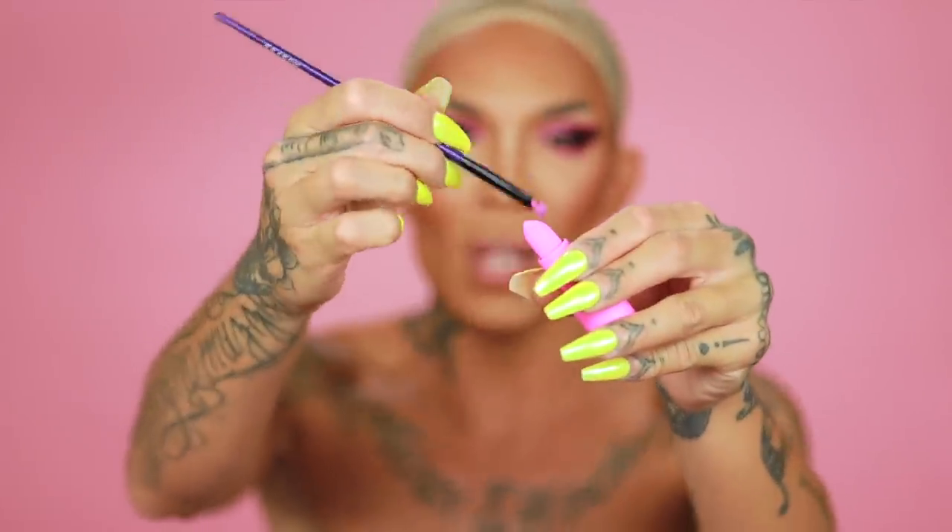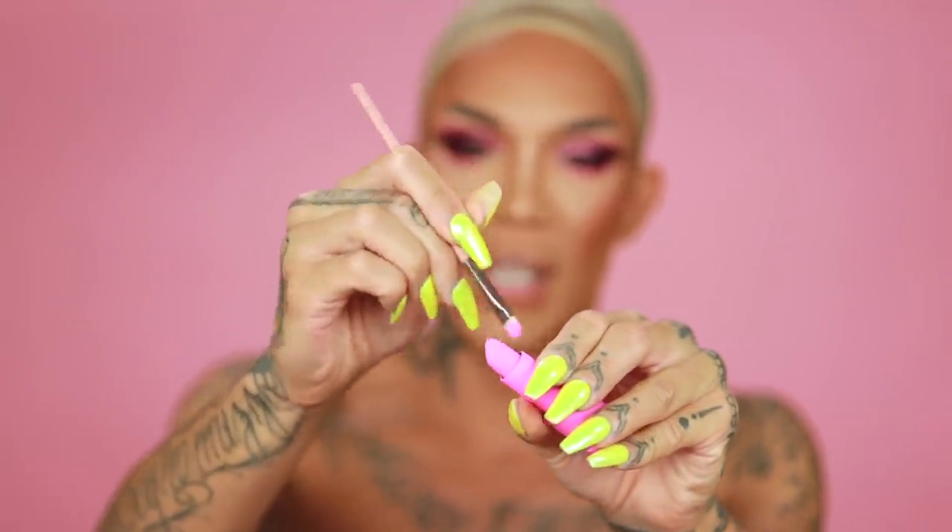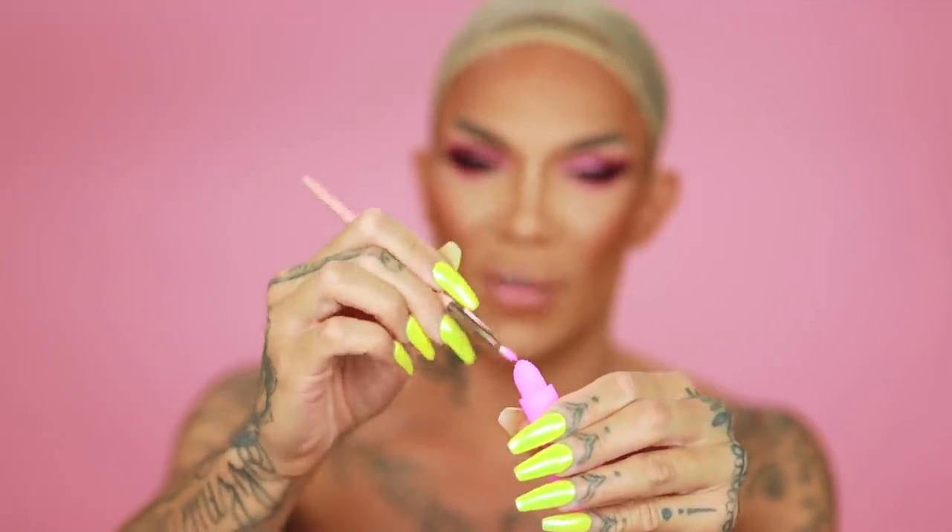I always recommend getting a brush like this for lipsticks. Sometimes you want to draw a perfect lip and you don't have the right liner — a brush is very handy. It almost treats the product like a liner. You take the brush and carve. I always recommend this for everyone because what if you don't have a liner and you want perfect lips?